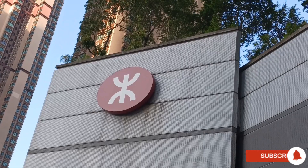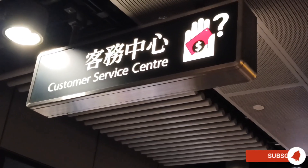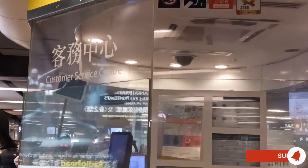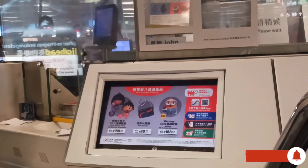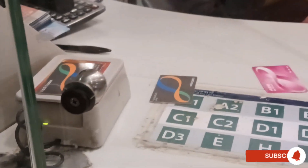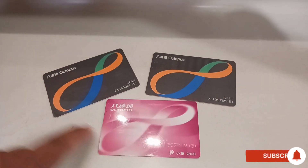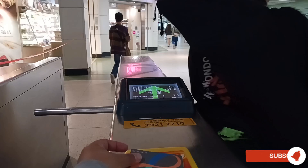Hello, Mabuhay! We're going to purchase an Octopus Card from the Metro Transit Railway, or MTR. Please proceed to the Information Center — they have different kinds of Octopus Card. Today I bought a rainbow gray color for adults and a pink color for the child.